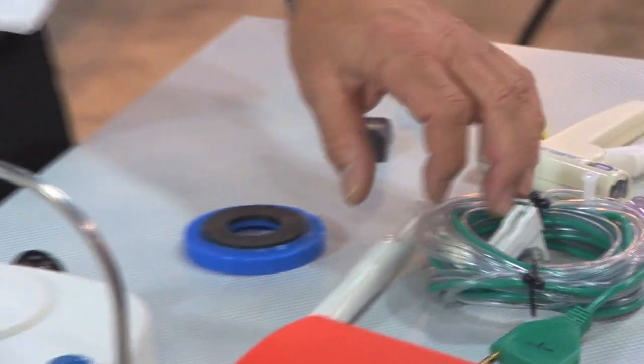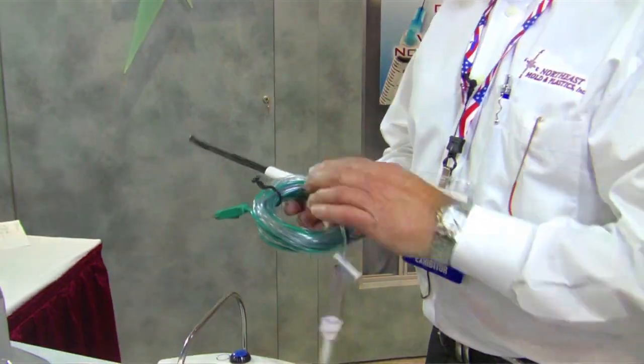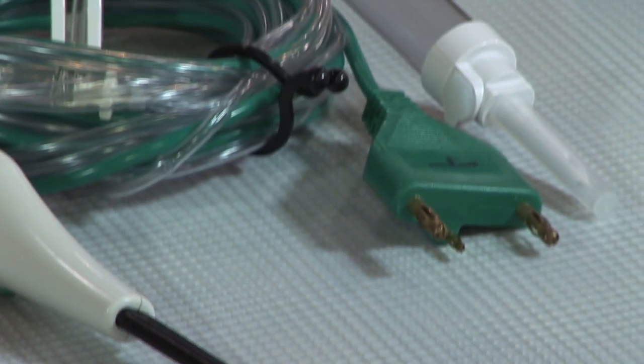We're also a medical molder. Components include cauterizing devices, in-body cavity stapling devices, and trocars. With over 30 years of experience in the medical molding industry, Northeast Mold is a leader.